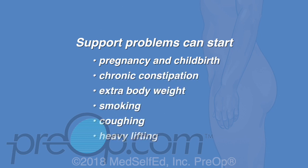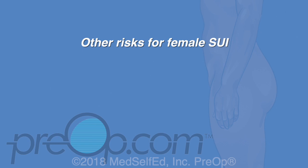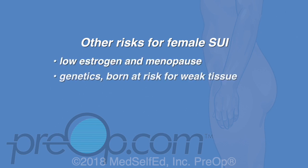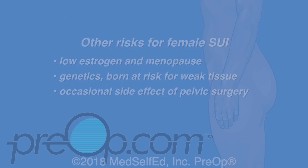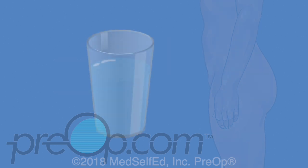Other risks for female SUI include low estrogen and menopause, genetics — meaning a woman can be born at risk for weak tissue — and it can be an occasional side effect of pelvic surgery. Some changes can make leaking better without surgery.